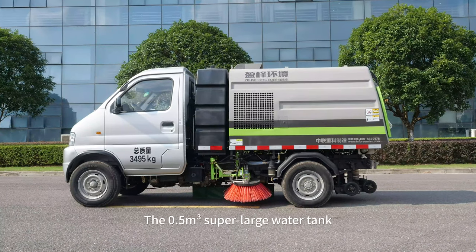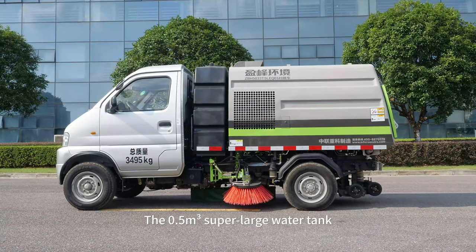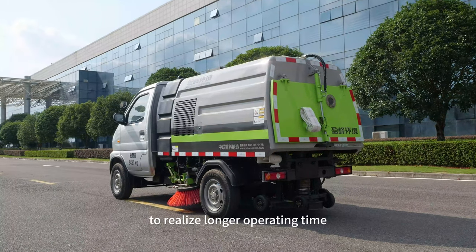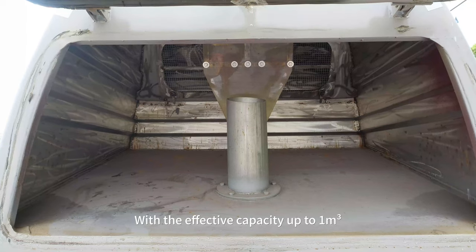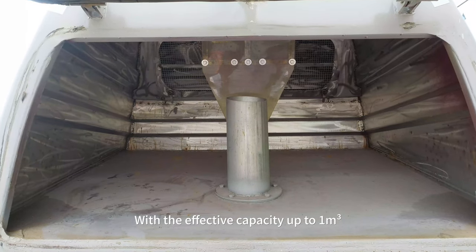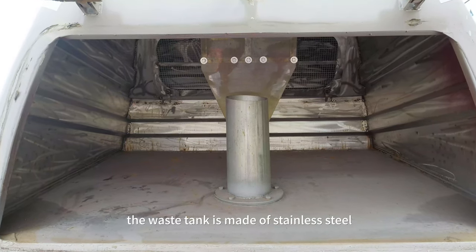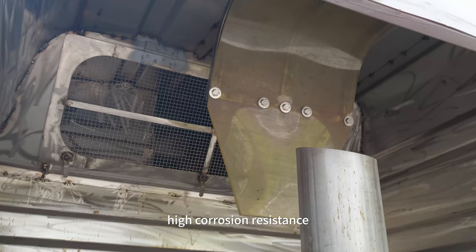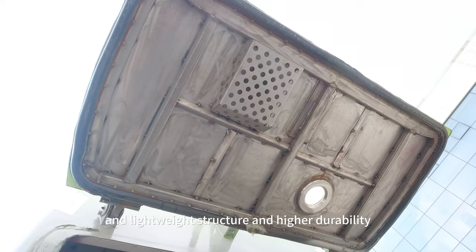The 0.5 cubic meter super-large water tank is made of imported high-molecular material to realize longer operating time. With an effective capacity of up to 1 cubic meter, the waste tank is made of stainless steel, featuring high loading capacity, high corrosion resistance, and a lightweight yet durable structure.